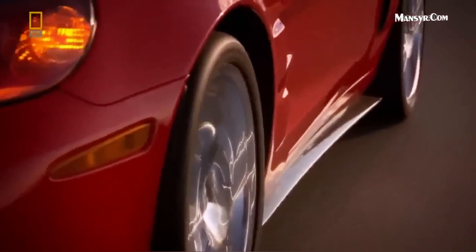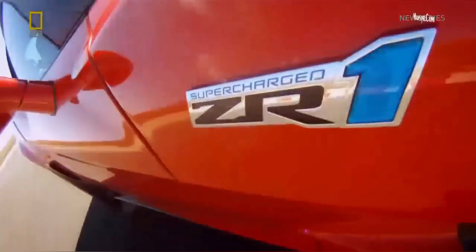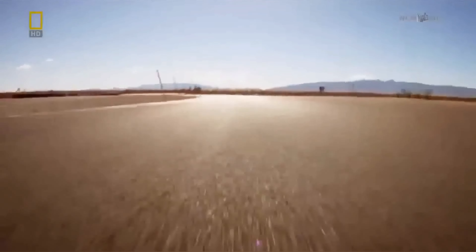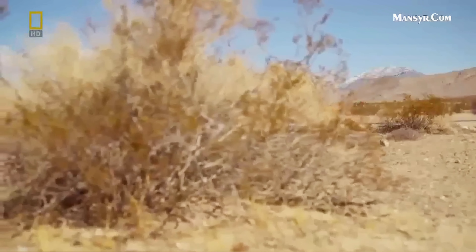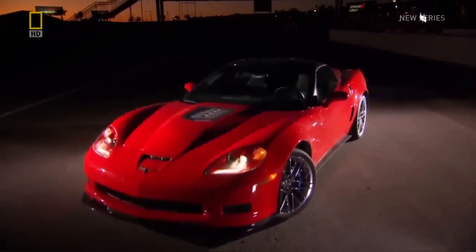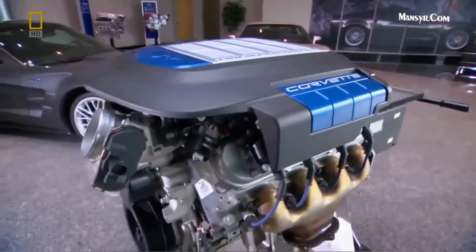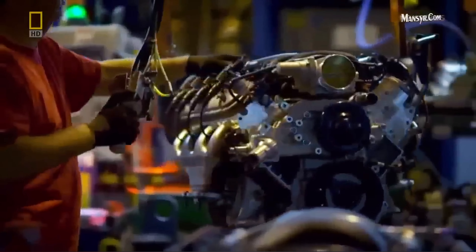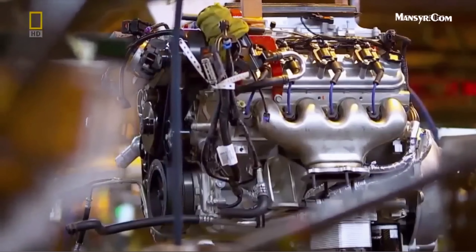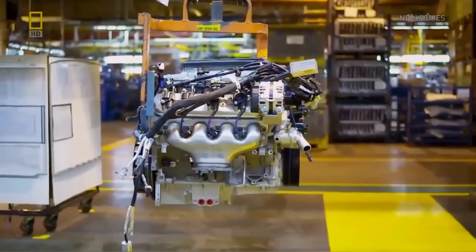In the supercar universe, 330 kilometers an hour is the automotive equivalent of breaking the sound barrier — only it's on the ground. To do it, Team Super Corvette determines that they'll need an engine that exceeds 600 horsepower — 638 horsepower to be exact. That's a lot of power to get out of a traditional American V8 engine, a challenge that takes nearly three years to solve.